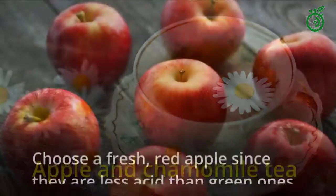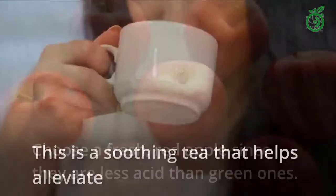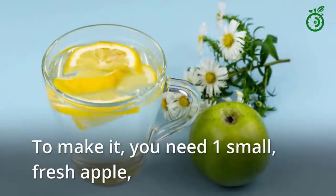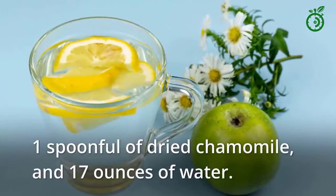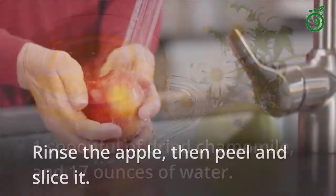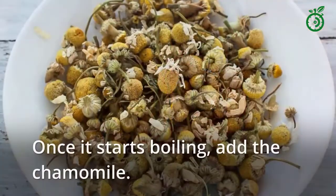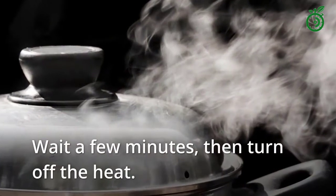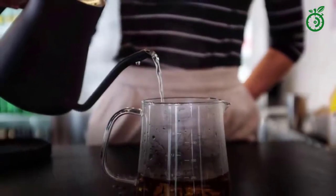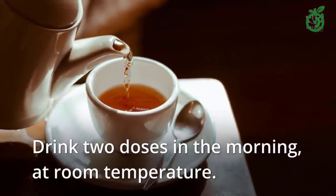Apple and Chamomile Tea: choose a fresh red apple since they are less acid than green ones. This is a soothing tea that helps alleviate the burning sensation of gastritis. To make it, you need 1 small fresh apple, 1 spoonful of dried chamomile, and 17 ounces of water. Rinse the apple, then peel and slice it. Add it to the water and put it on the stove. Once it starts boiling, add the chamomile. Wait a few minutes, then turn off the heat. Let it sit until warm. Strain and pour into a glass jar. Drink 2 doses in the morning, at room temperature.